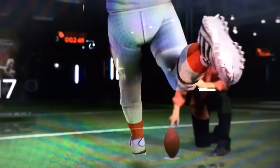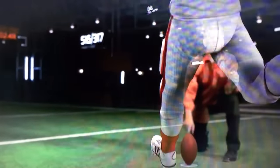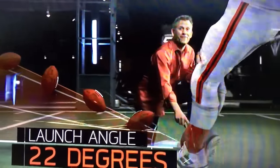Based on our calculations, Koons didn't kick it hard enough to clear the goalpost from 51 yards. In fact, because of the ball's low 22-degree launch angle, he would have had to come off his foot about 10% faster.